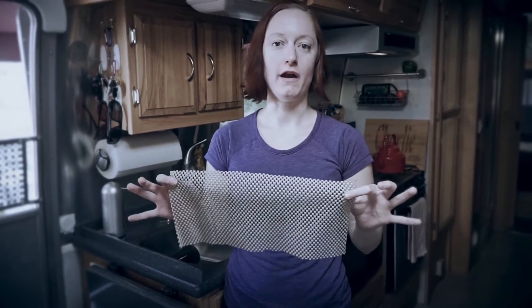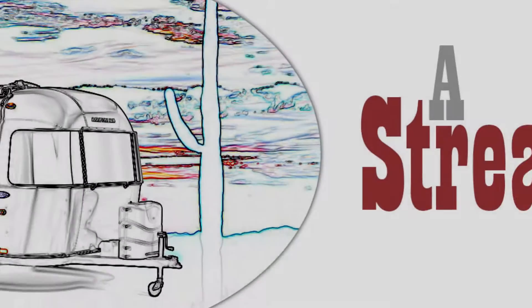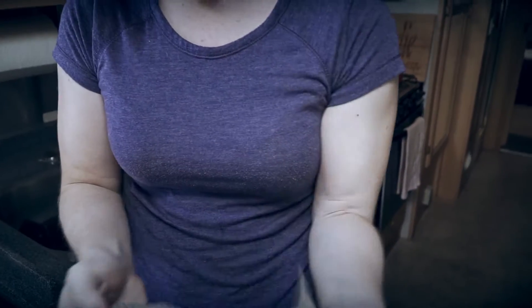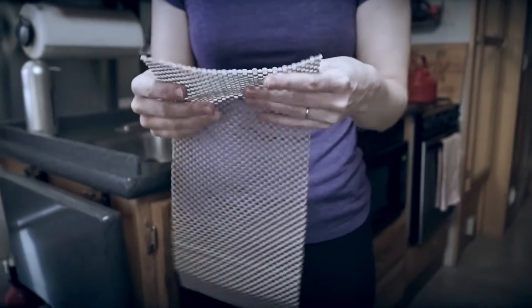On this week's Friday Favorite, we're featuring a product that you can find all over our Airstream: Drawer Liner. You can find this stuff all over the place — we picked ours up at Walmart, and you can also get it on Amazon.